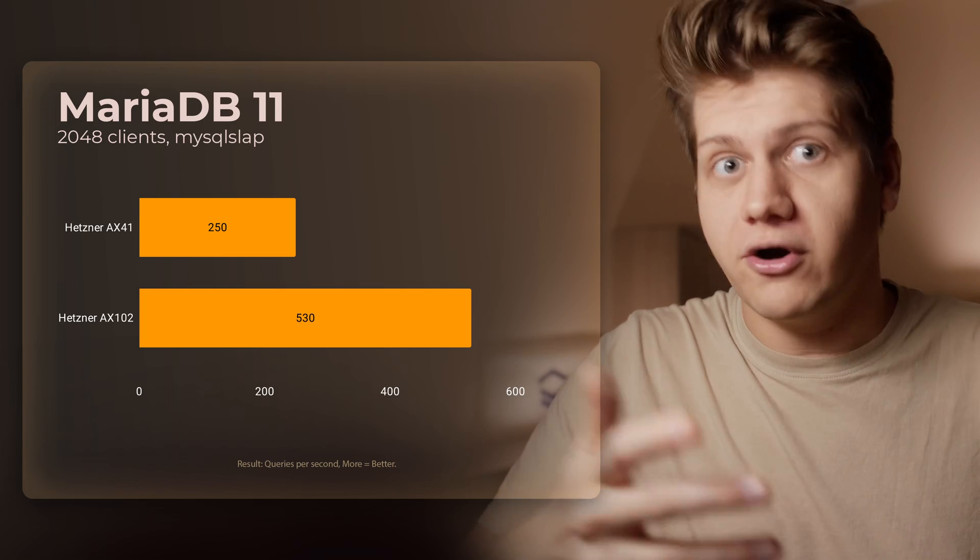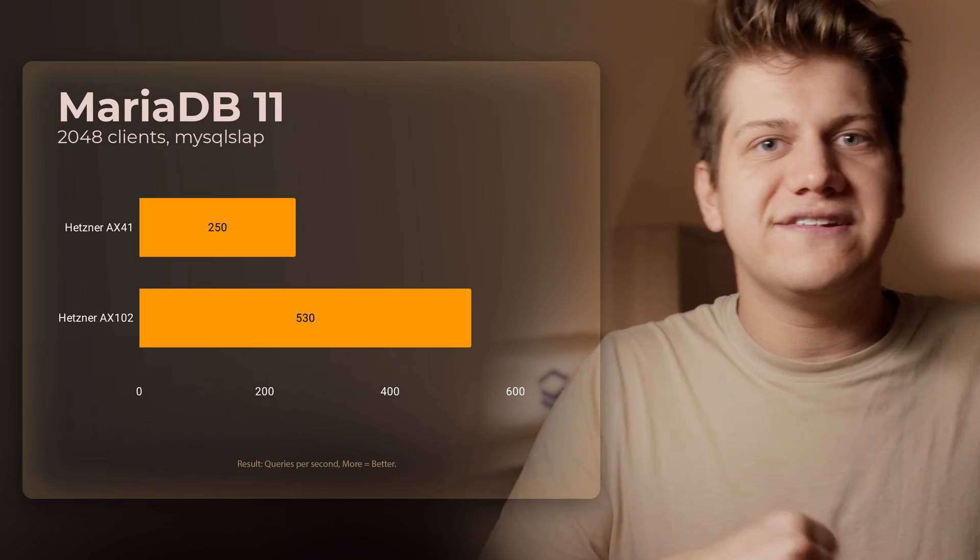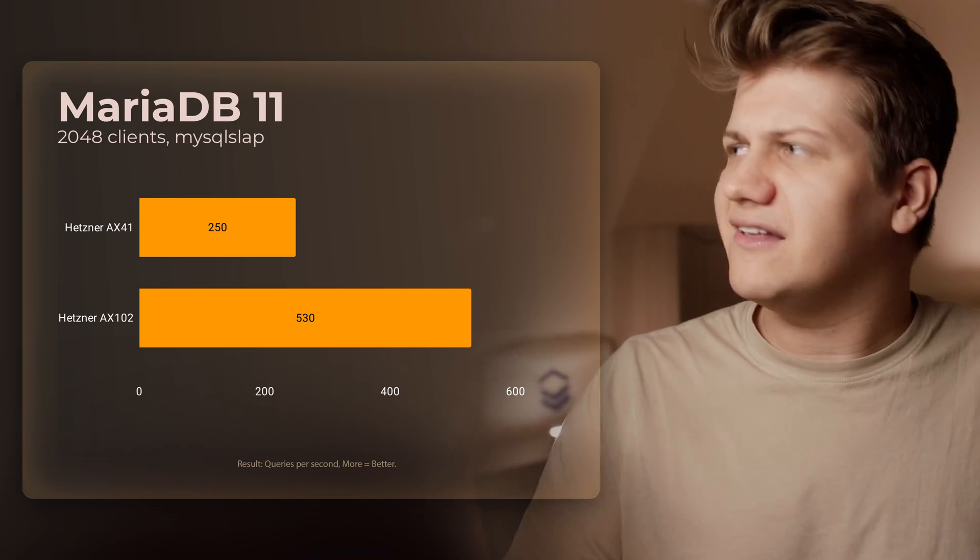What about traditional SQL databases? With MariaDB, a fork of MySQL, we see the same performance difference as with Redis.